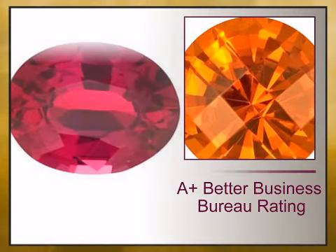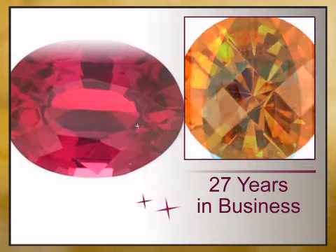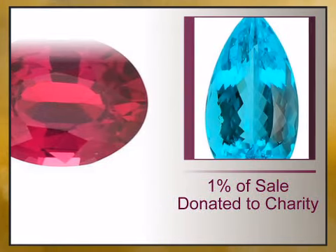At AfricaGems.com, we offer you a 100% guaranteed, A-plus Better Business Bureau rating, 27 years in business, free shipping, 1% of your sale is donated to charity, and full gemstone treatment disclosure.